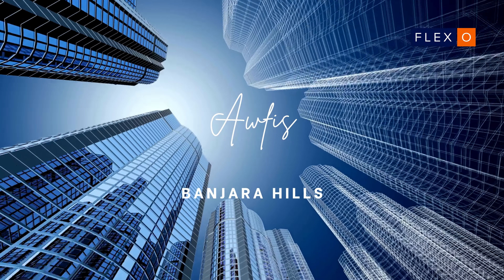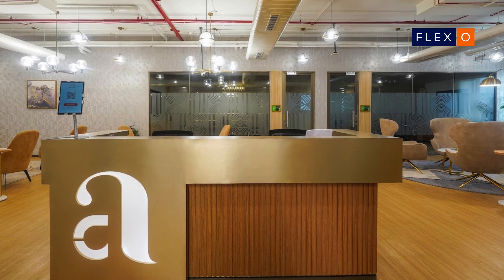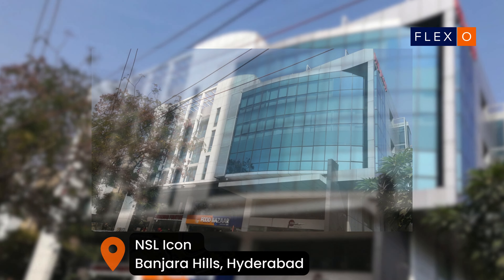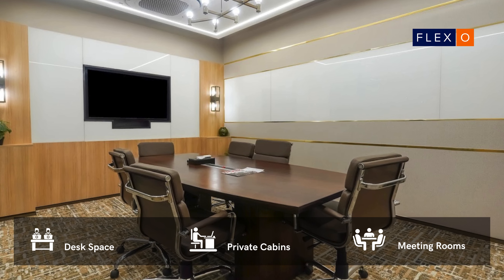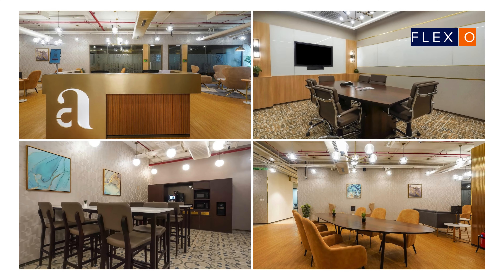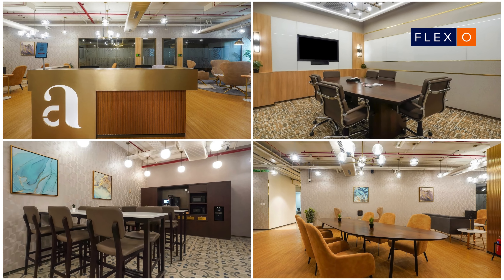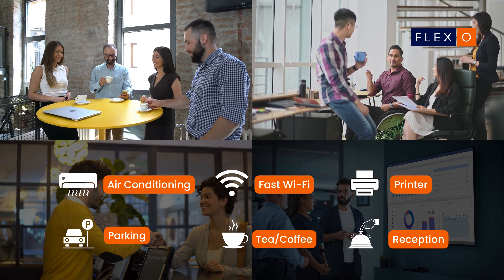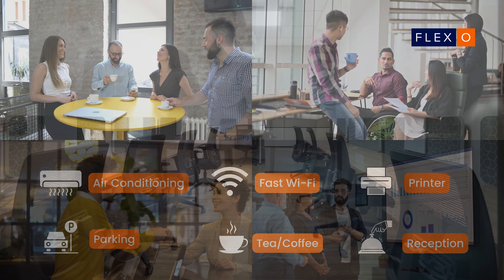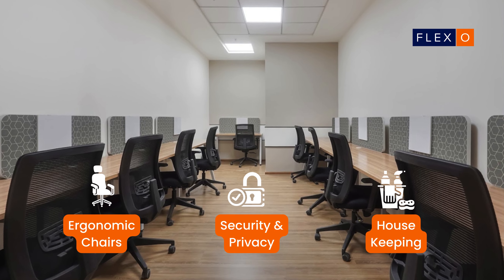Office Banjara Hills stands as a vibrant co-working space in Hyderabad, located at the prestigious NSL Icon. This plush gold center comes fully equipped with premium cabins and flexible desk space. Plug-and-play setups at Office come loaded with amenities such as fast Wi-Fi, air conditioning, tea and coffee, printers, reception area, ergonomic chairs, housekeeping, and security.